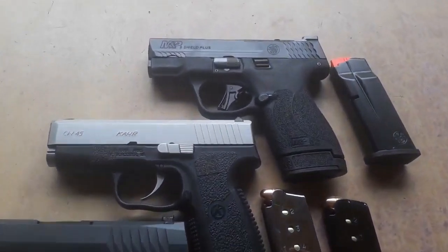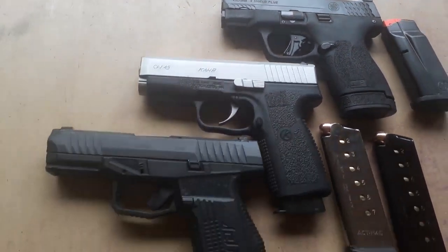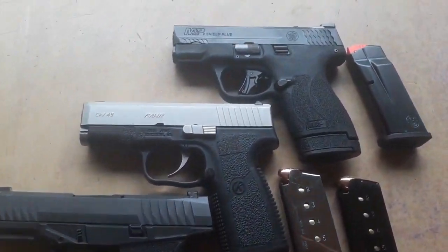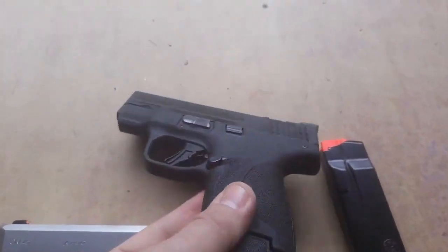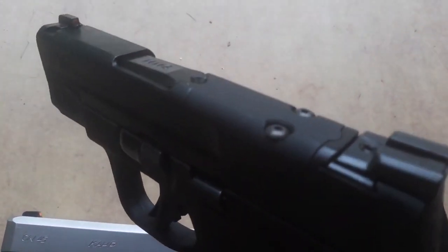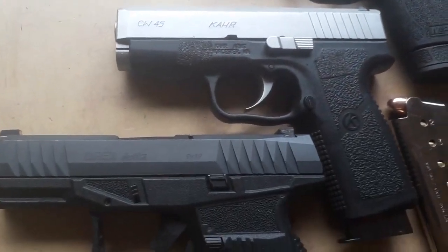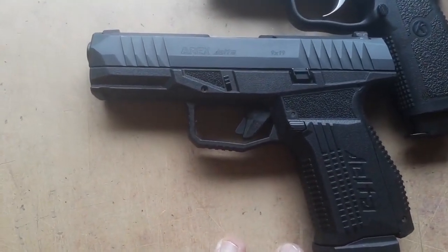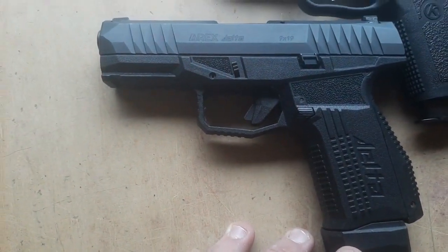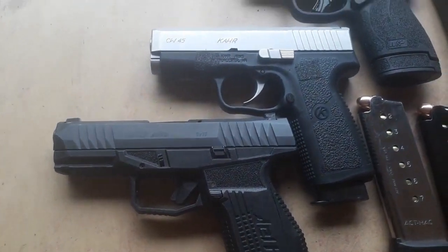Here are the choices for a new carry gun. We've got the Smith & Wesson Shield Plus — a new top-of-the-line model with night sights, an orange front night sight, and optics ready. Also the Kahr CW45, a Gen 1 A-Rex Delta with 15+1 or 17+1 using P10C magazines.